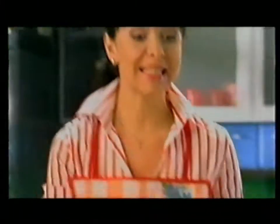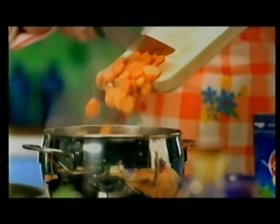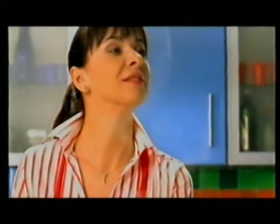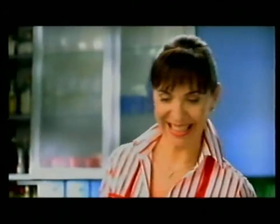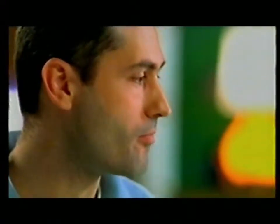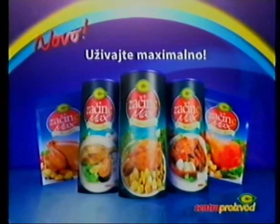Za početak začince. Začince je sa mnom od kada sam počela da kuvam, jer samo sa začinom C svako moje jelo sigurno dobija savršen ukus. Za maksimalni ukus vašeg jela, novo iz C kuhinje: specijalizovane mešavine začina C-Max.